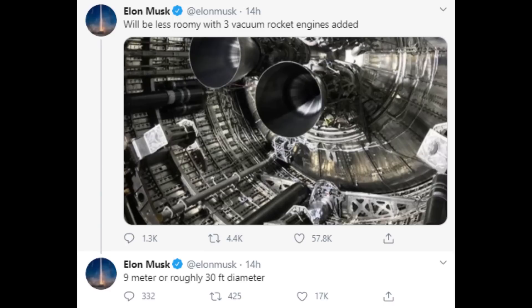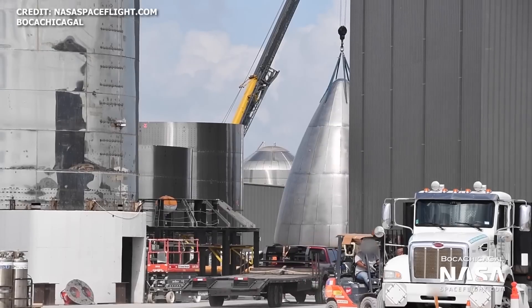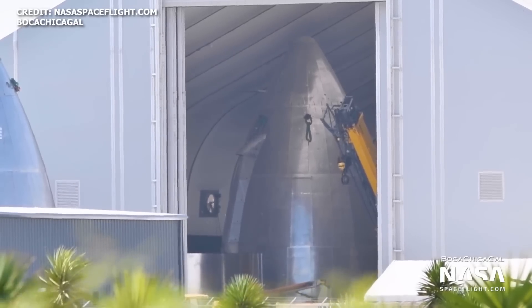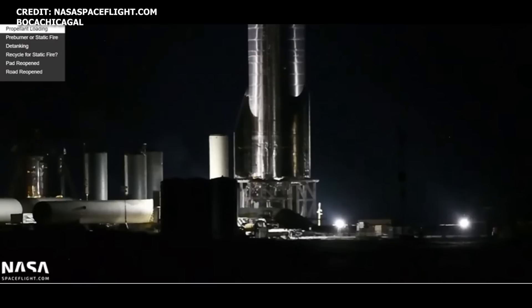Elon's photo also revealed the new locations for the COPVs. SpaceX has now scrapped two of the three Pathfinder nosecones, and on October 11th the forward flaps for the SN8 nosecone were moved into the nosecone tent. On October 12th, the SN8 nosecone was spotted with the forward flaps installed. A static fire test with SN8 is now imminent.